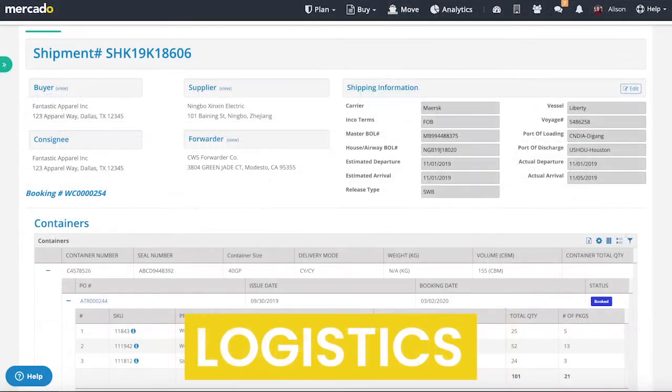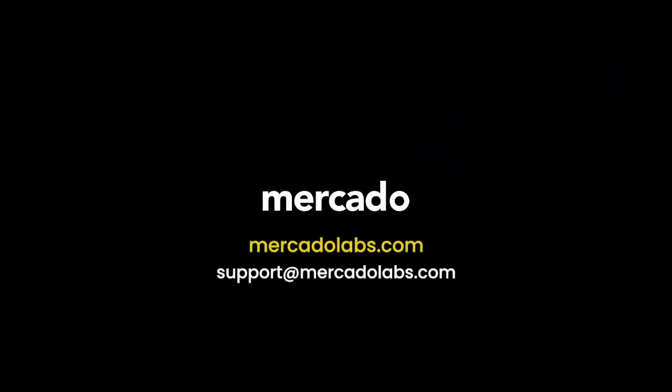What's more, Mercado is easy to set up, simple to use and affordable. Isn't it time you expected more from your international supply chain? For more information visit MercadoLabs.com.